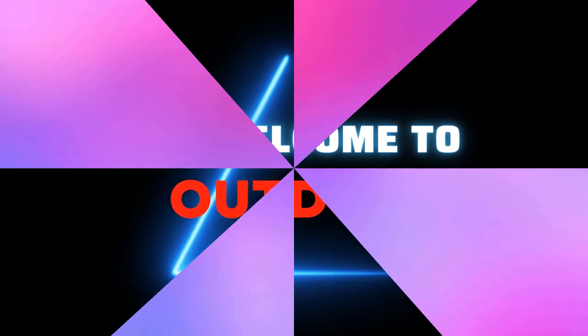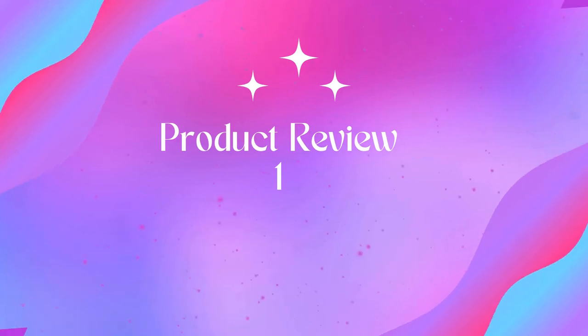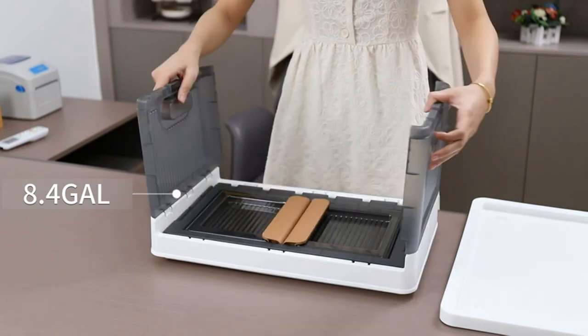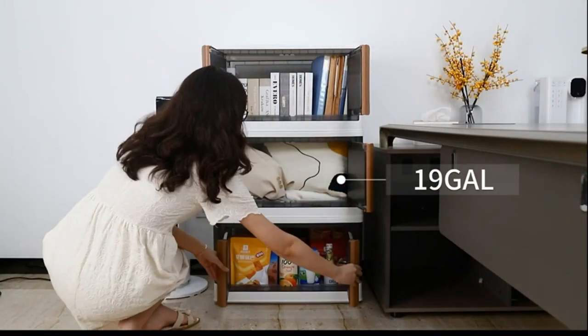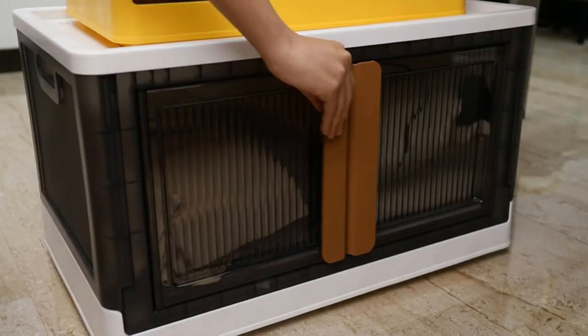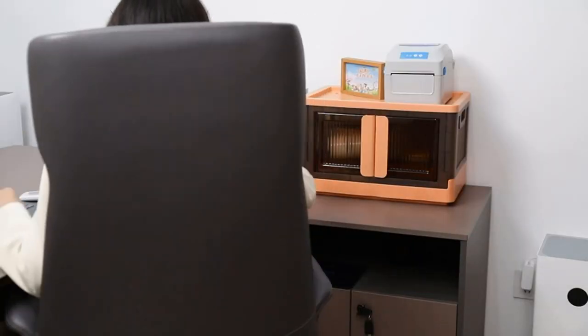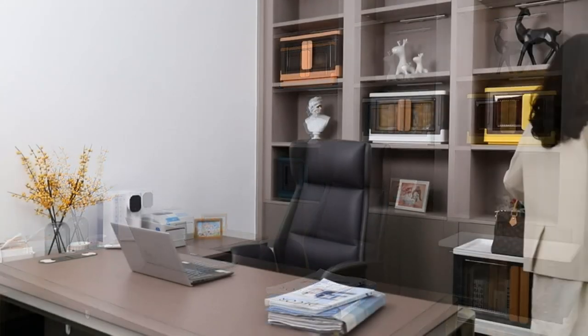Welcome to Outdoor Ideal. Product one: collapsible storage bins with lids. Multi-function — the folding storage box is a versatile storage bin that can be used as a bathroom organizer, kitchen organizer, closet organizer, dog food storage container, food storage containers, laundry room organizer, toy storage, car organizer, Christmas decorations, bedroom storage, snack organizer, book bins, hat storage, and more.